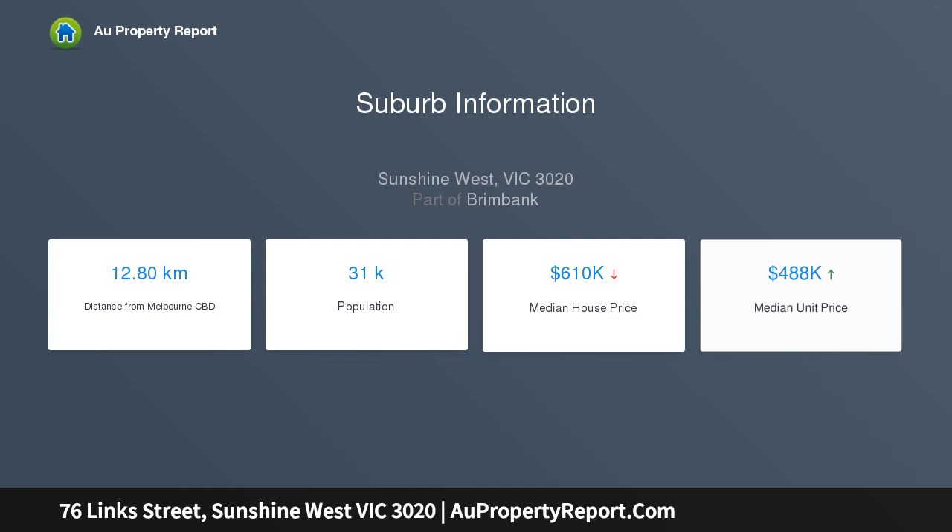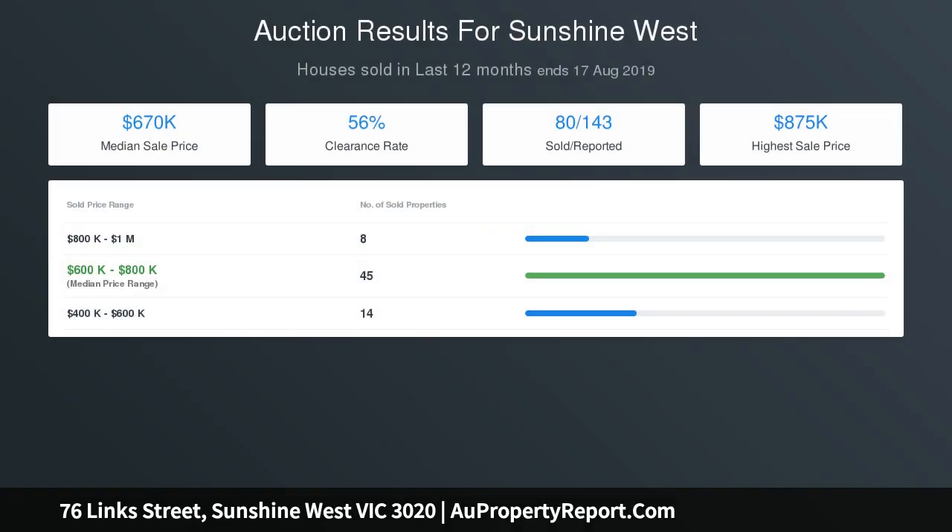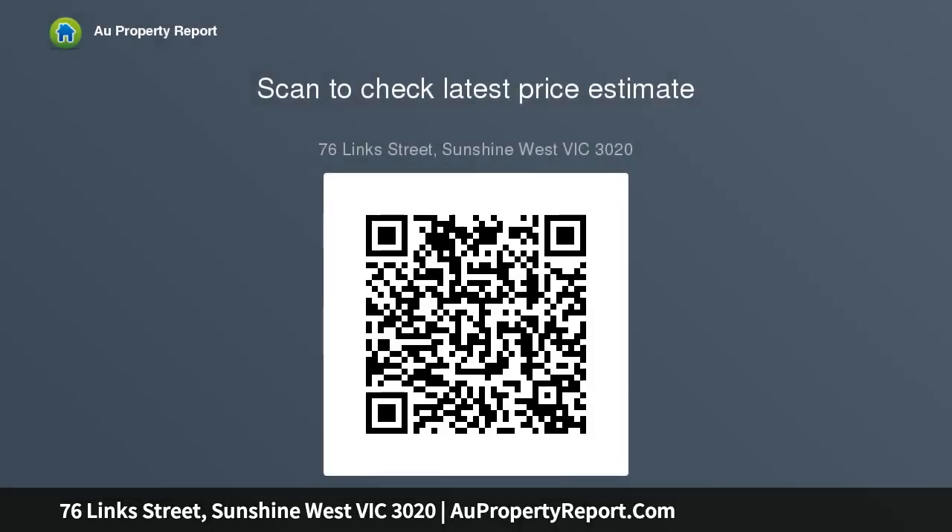Highlights include ducted heating, air conditioning, security shutters, a three-room bungalow, and a shed. Nestled in a much sought-after pocket of Sunshine West, you will be within walking distance to a choice of many local schools including Marion College and public transport, a short drive to Glengala Shopping Village, Sunshine Central shops, and the Western Ring Road.